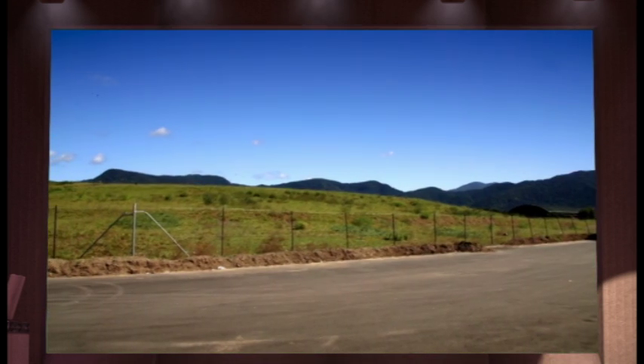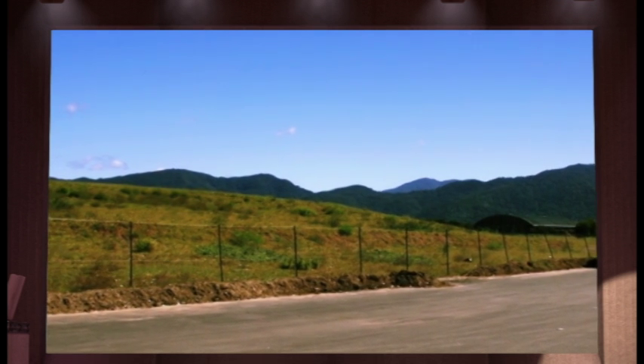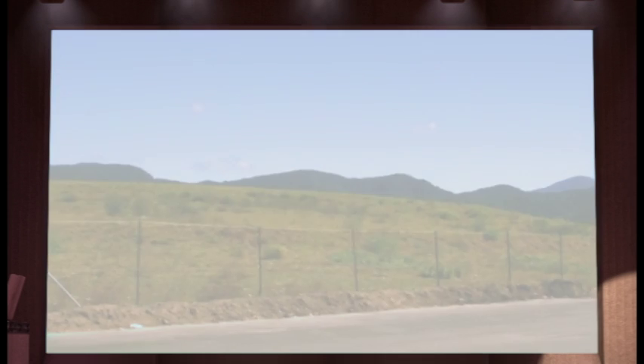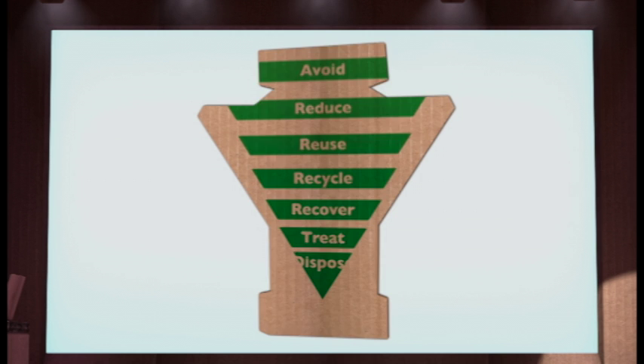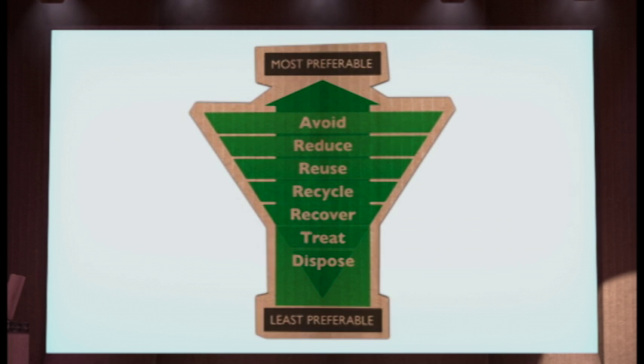Because our residual waste has to be transported to a landfill on the tablelands, and that's a costly exercise. So how can we reduce our waste? Let's take a look at what's sometimes called a waste hierarchy or waste pyramid. As you can see, there are a number of ways to tackle waste, and at the top of the list is avoid and reduce — or in other words, minimising our waste.